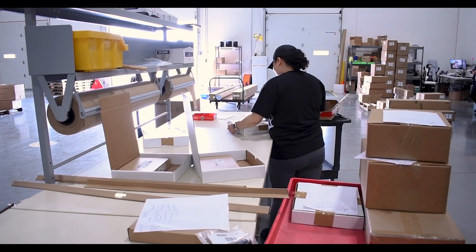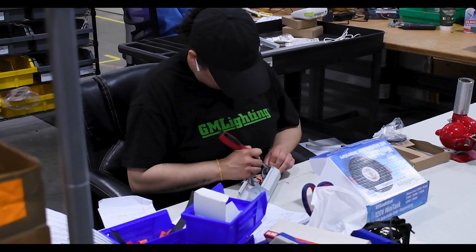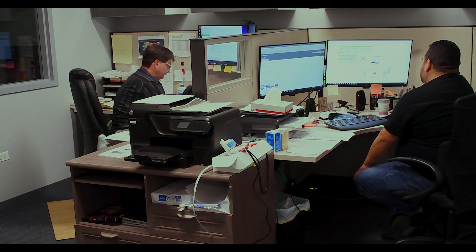Everything we've shown you, and more, can be seen in our 2023 product catalog. We here at GM are all about customer service. Whether it's order inquiries or technical assistance, we not only stand by our products, we stand by you.